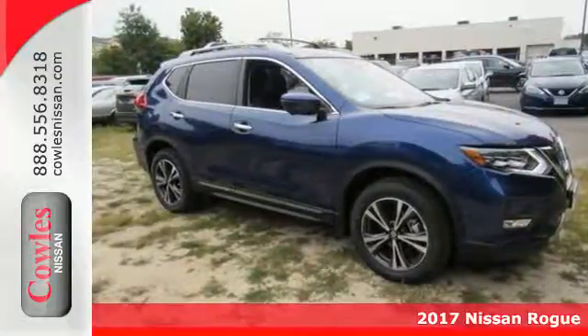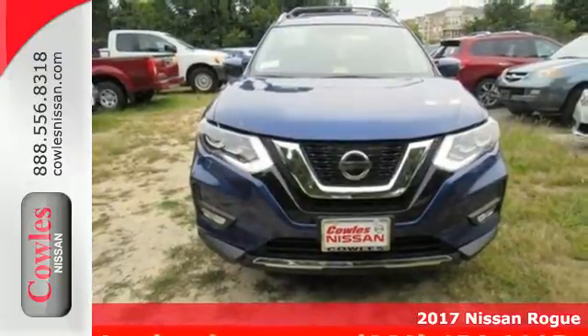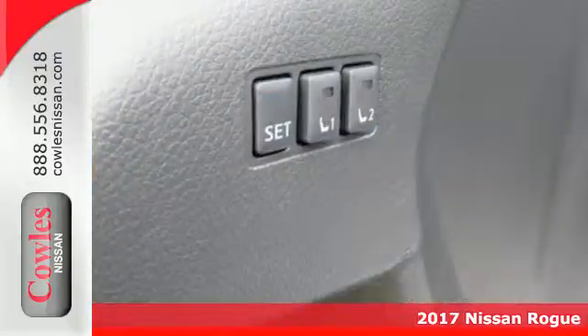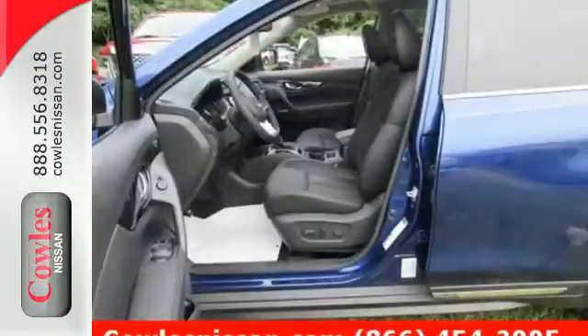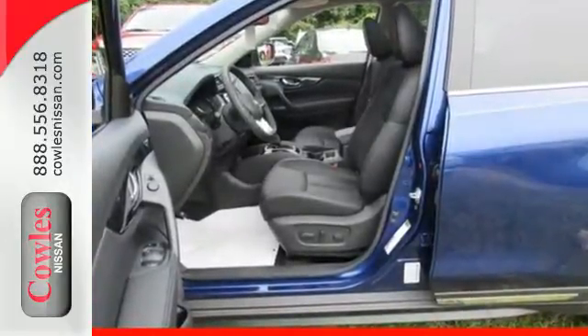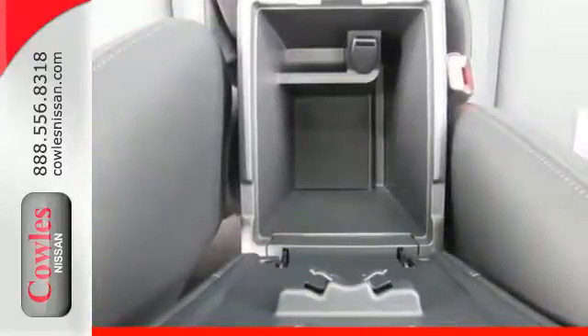Here's the 2017 Nissan Rogue. This crossover is a wake-up call for the streets with its bold look and expansive interior. Carry what you need to and adapt in an instant with the divide-and-hide cargo system. Enjoy a confident ride with the X-Tronic Continuously Variable Transmission and improve your fuel economy with just the push of a button with Eco Mode.